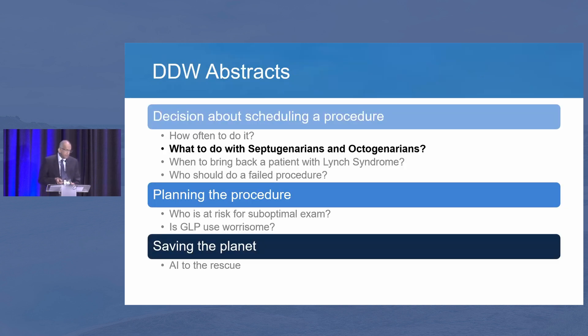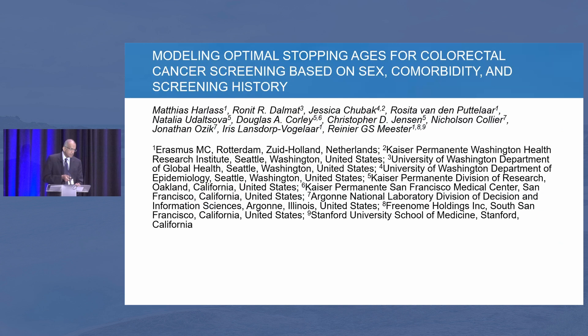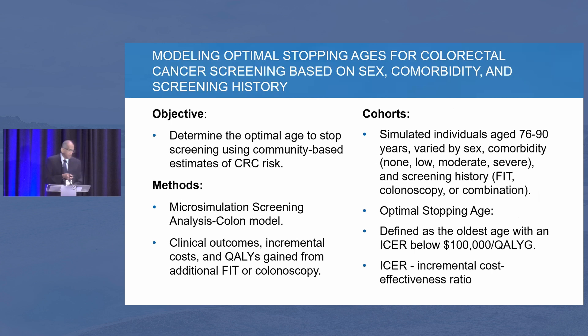The next question is: when do we stop screening patients when they reach their 70s and 80s? That is an important question we all have to ask ourselves. This is a beautiful study that came from a large group, with a lot of California input. What they have done is a microsimulation model looking at the incremental cost-effectiveness ratio in terms of dollars spent for quality of life gained.